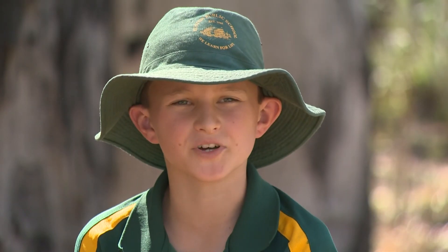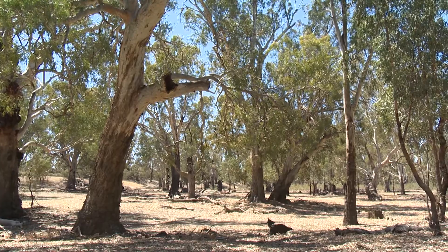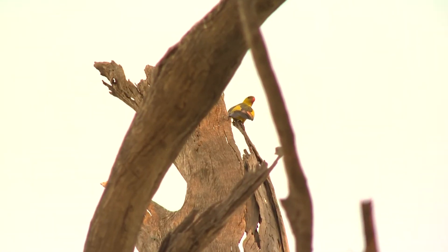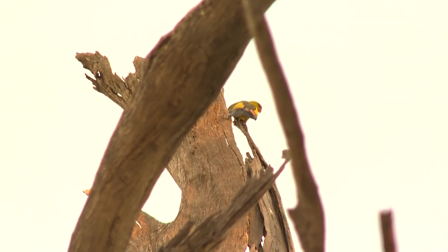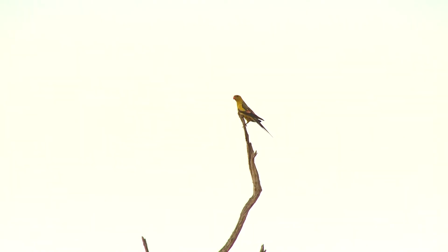So Mick, tell us about the regent parrots. Regent parrots are large parrots. They're distinctive members of the birds along the Murray River in southeast Australia. Are regent parrots an endangered bird? The regent parrot is classified as endangered in New South Wales and vulnerable in Australia.